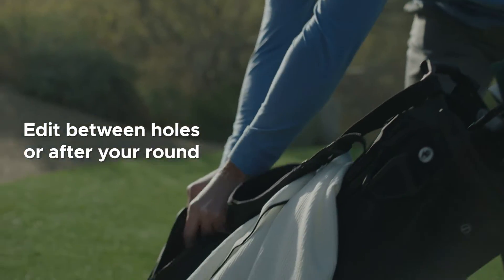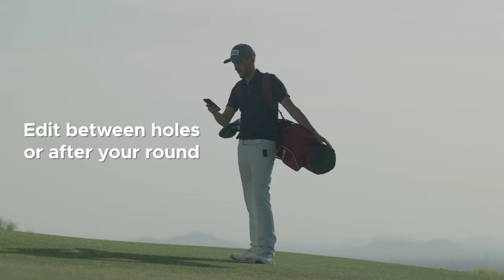Establishing a routine that works best for you is important. We've seen players edit in between holes as they are playing, or after their rounds are complete.